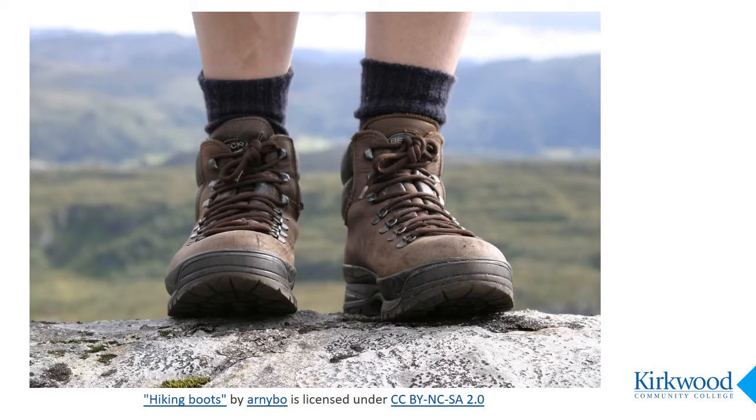Honestly, these databases are not like comfy slippers. They're more like hiking boots. You don't wear them every day so they might feel a little awkward at first, but they are sturdy, well-made, and will get you where you need to go, even in uncharted terrain. And the more you wear them, the more comfortable they get.